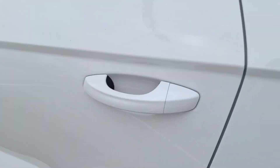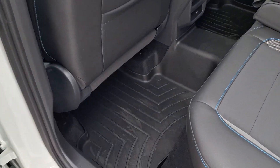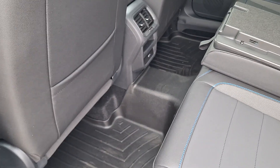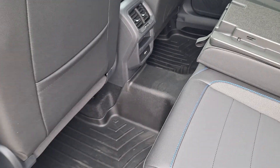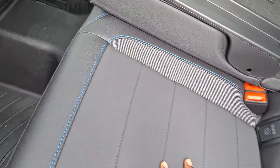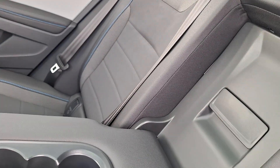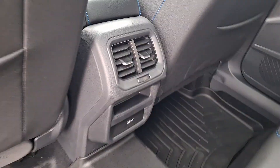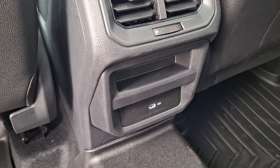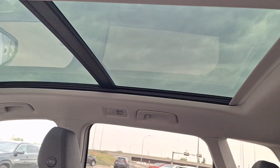Jumping into the second row, you'll notice you have your easy clean mats as well — great for accidental spillages, pets, kids, whatever the case may be, very easy to clean. You have a nice suede feel on your seats, cup holders, and if you're not using the rear pass-through, there's a fast charging plug-in for whoever's in the back.